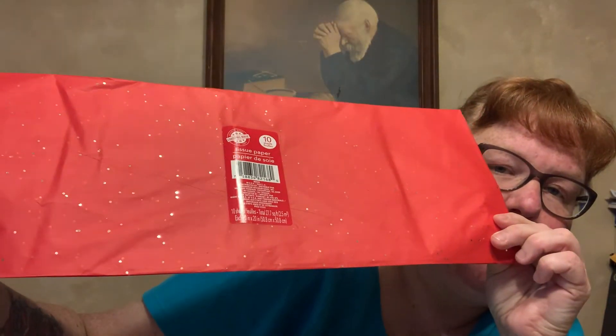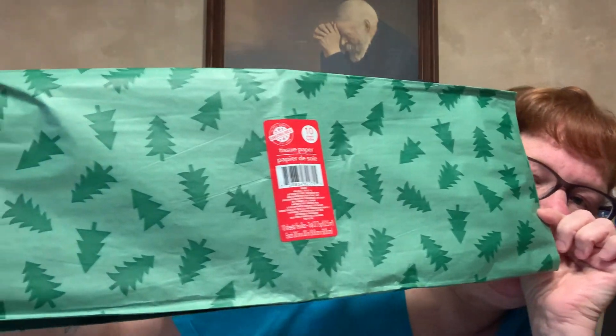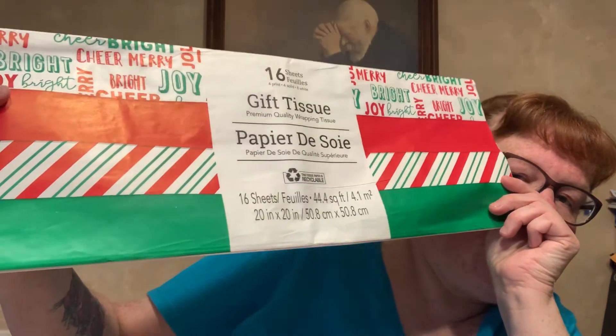And then I found some tissue paper. This is just red — it's 10 sheets, all red with sparkles. This one is 10 as well, and it's just of the evergreen trees. This one is 16 and it just says merry, bright, joy, cheery, cheer — so there'll be four sheets of the worded one and a striped, four of the plain, and four of the green. And the last one I got is 24 sheets, so we'll have 12 that are red and 12 that are green. I know I already have tissue paper, but why not stock up on it when you see it?